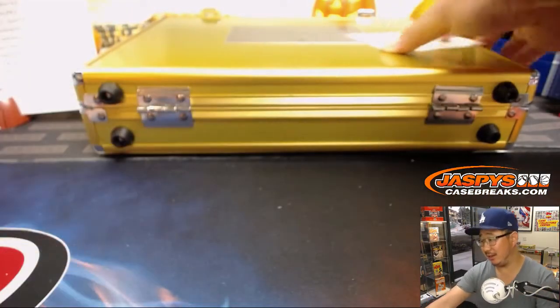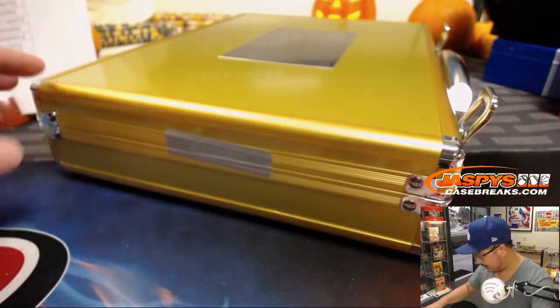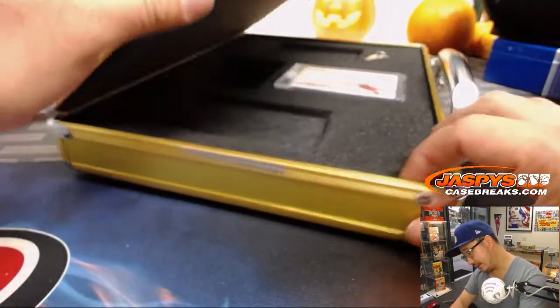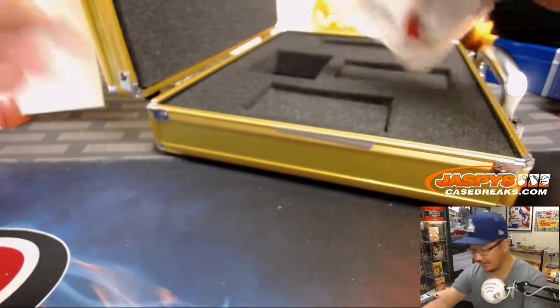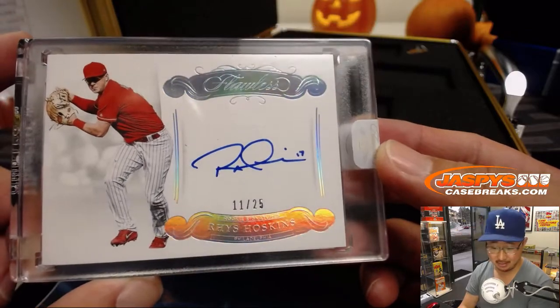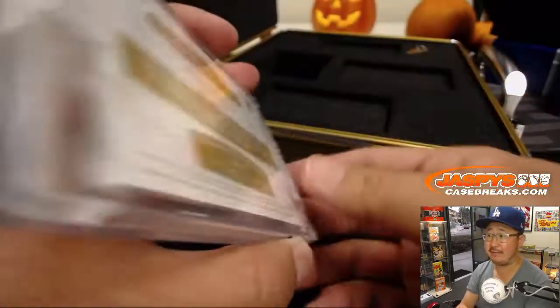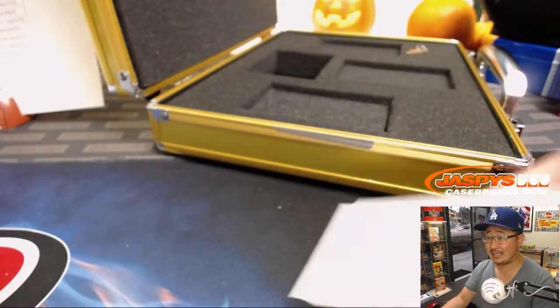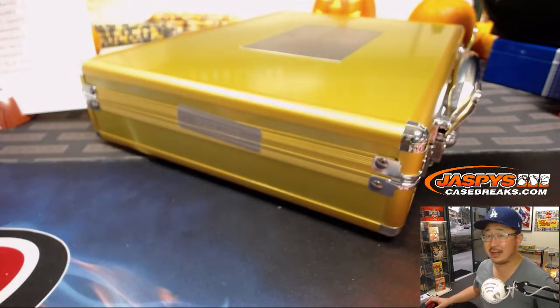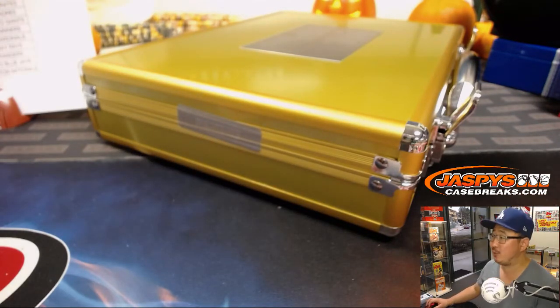So then what's in the middle? Usually the middle one's supposed to be the nicest one. It is nice — Rhys Hoskins, 11 out of 20, beautiful looking autograph, he's got a great auto. That goes to Phillip and the Phillies. And there you go, ladies and gentlemen — another fantastic flawless briefcase in the books. Joe for JazpysCaseBreaks.com, we'll see you next time. Let's do more.